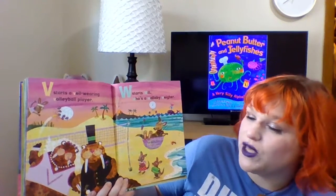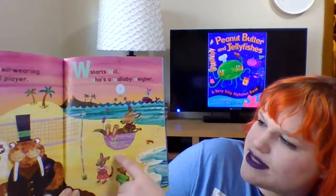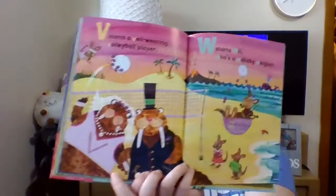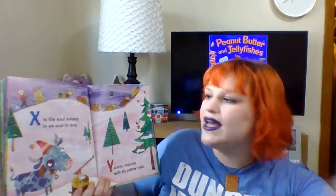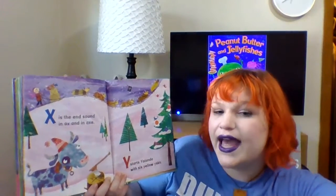W starts Will, who is a wallaby. And this says Will's way station, and he's playing a violin. And look — it looks like these two are getting married. That's really nice. That's why she's wearing a veil — because she's getting married. X is the end sound in ox and axe.